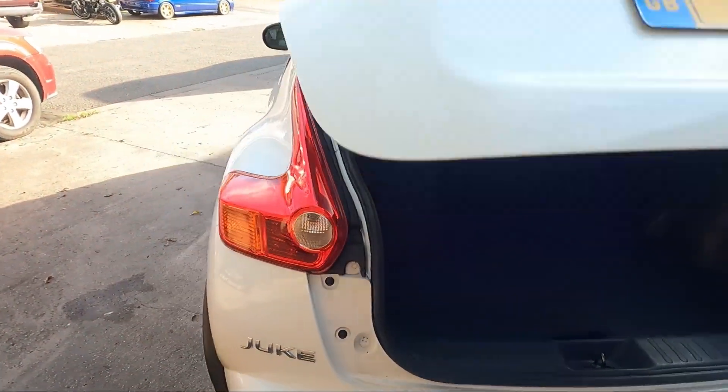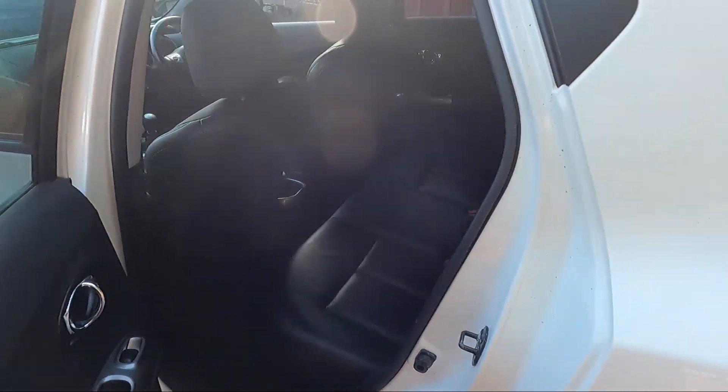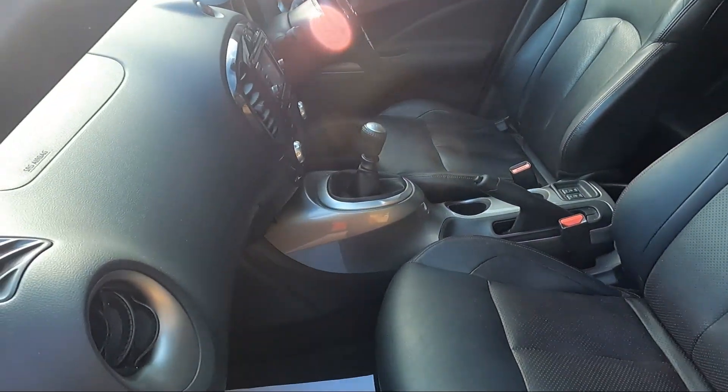Plenty of space for quite a little car. Supplied as usual with a minimum of 3 months RSC warranty and 12 months free roadside cover.